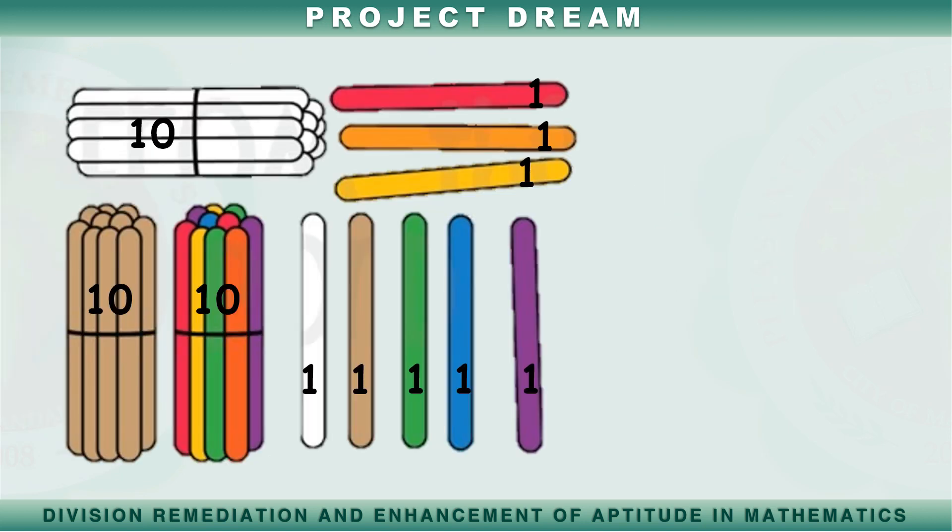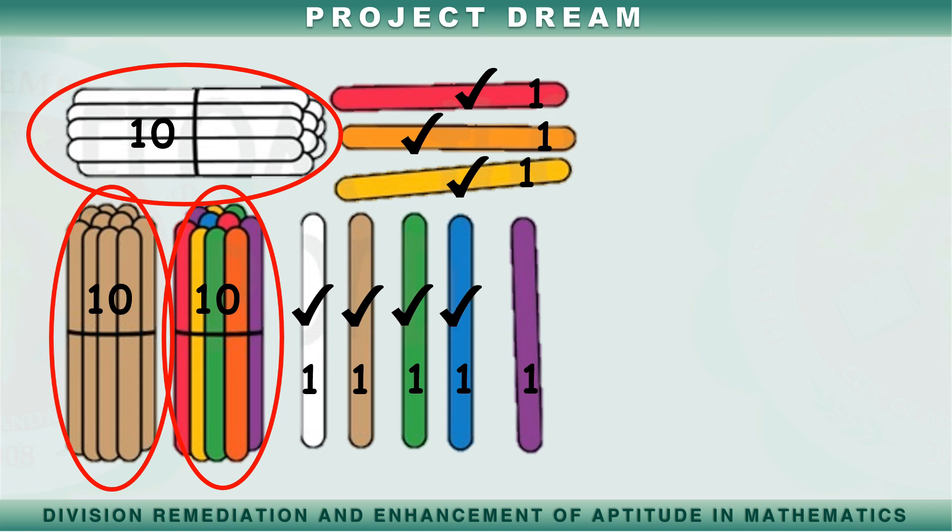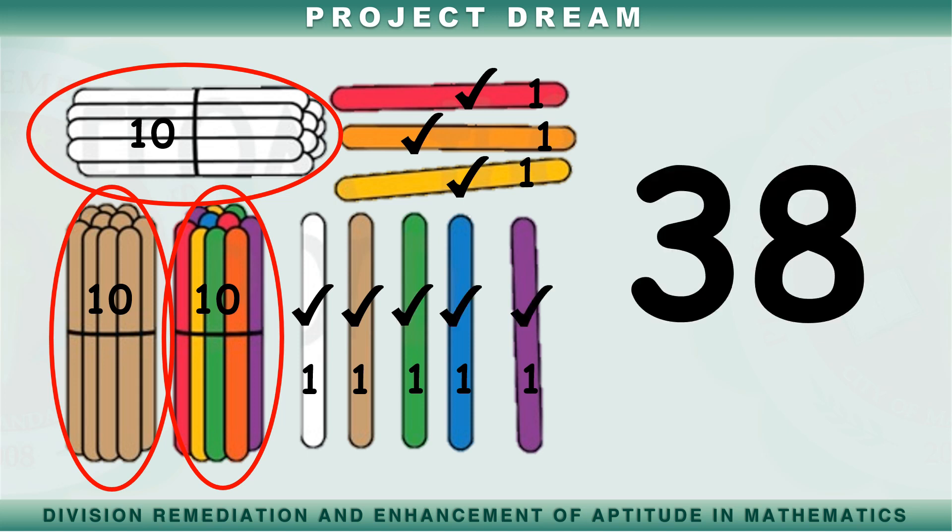Bilangin natin ang mga popsicle sticks na ito. Sampu, dalawampu, tatlong po. Itutuloy natin ang pagbibilang gamit ang isang popsicle sticks. Tatlong po't isa, tatlong po't dalawa, tatlong po't tatlo, tatlong po't apat, tatlong po't lima, tatlong po't anim, tatlong po't pito, tatlong po't walo. Mayroon tayong tatlong po't walong popsicle sticks.